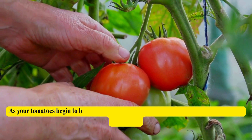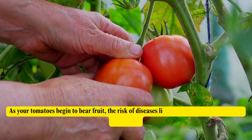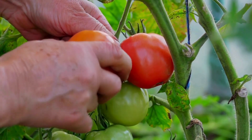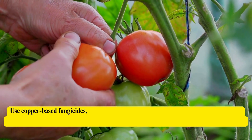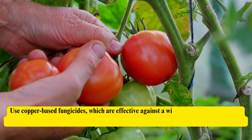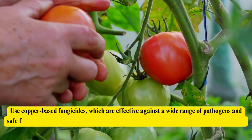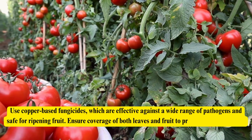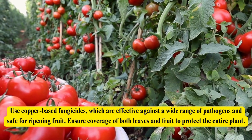As your tomatoes begin to bear fruit, the risk of diseases like late blight and anthracnose increases. Use copper-based fungicides, which are effective against a wide range of pathogens and safe for ripening fruit. Ensure coverage of both leaves and fruit to protect the entire plant.